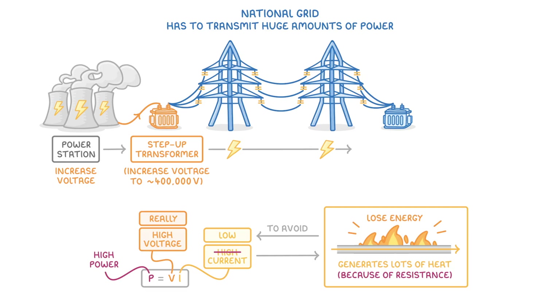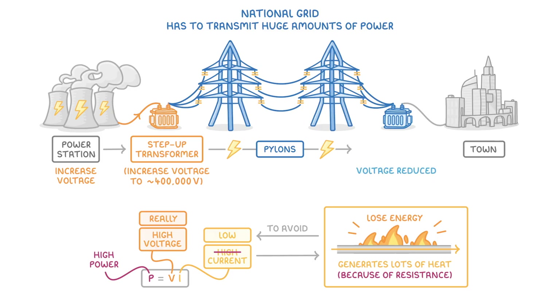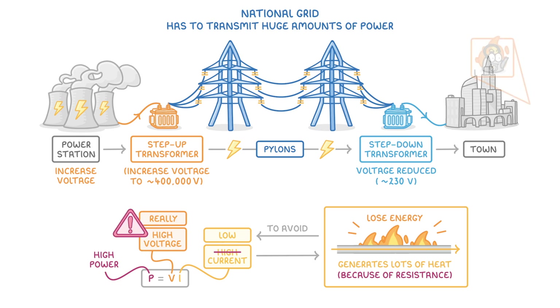The wires then transmit the electricity all across the country between huge pylons, and then just before it reaches its destination, like a town, the voltage has to be reduced back down again, this time by step-down transformers, which lower it to around 230 volts. And it's really important that we lower the voltage back down, because high voltages are dangerous, and they would blow the appliances in our houses.